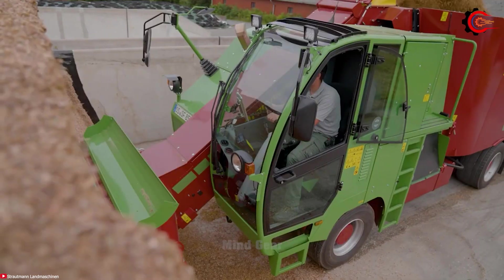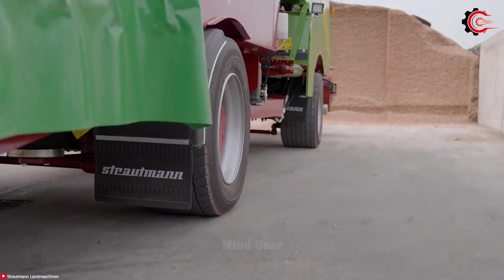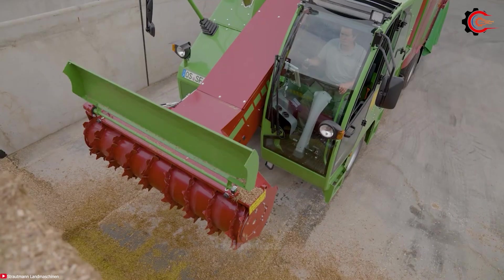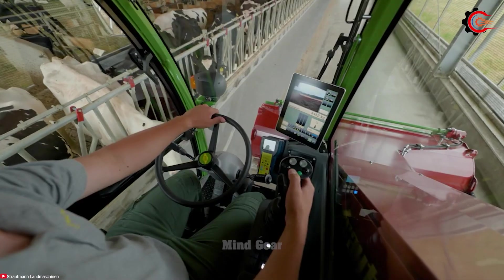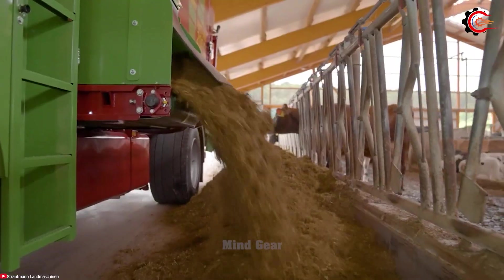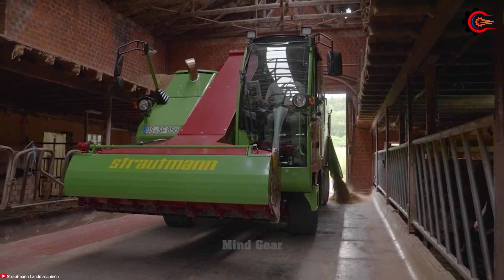Its double auger design, featuring two vertical mixing augers with a 1.8-meter diameter, guarantees meticulous feed blending, even when dealing with large bales of dry grass or substantial silage, leading to optimal nutritional value for healthier livestock. The hydraulically driven augers can operate independently, offering precise control throughout the mixing process. The automatic feed-metering system ensures accurate feeding, reducing labor costs and potentially enhancing feed quality, contributing to improved livestock health and increased milk production.